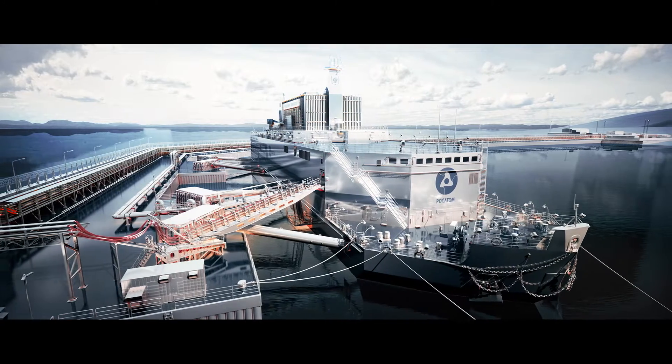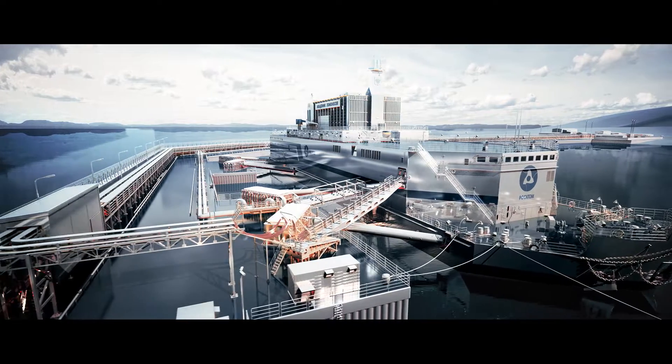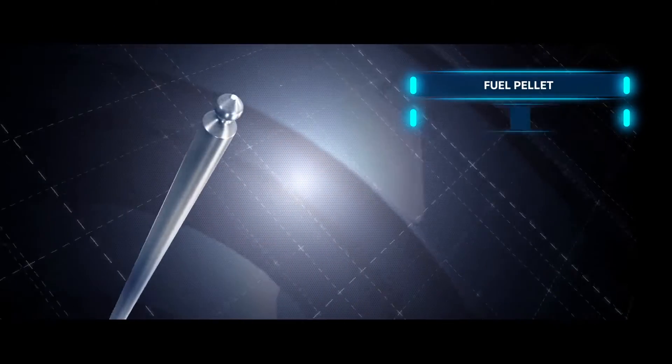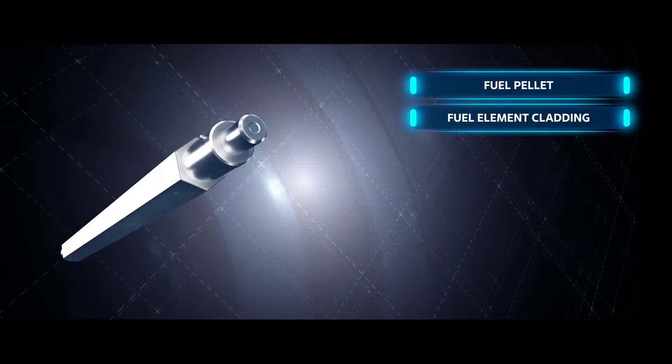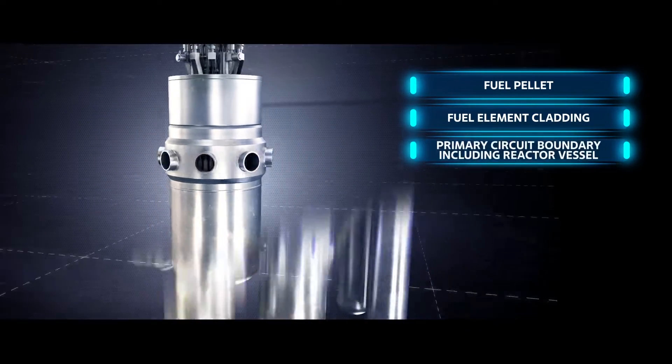Akademik Lomonosov is a flagship project among transportable nuclear units with small modular reactors. Its safety is guaranteed by the defense-in-depth principle. The power unit embodies a balanced combination of active and passive safety systems.